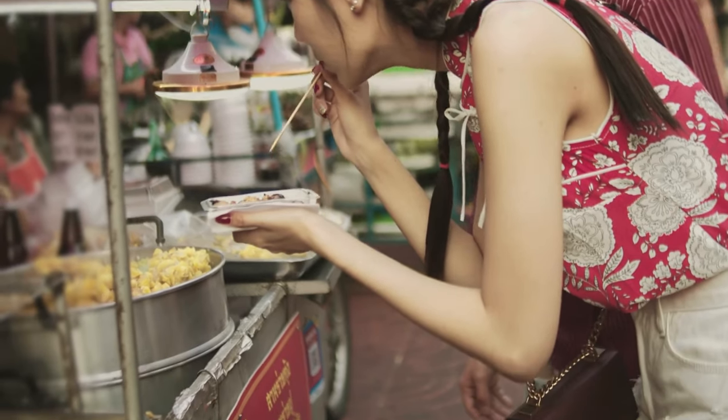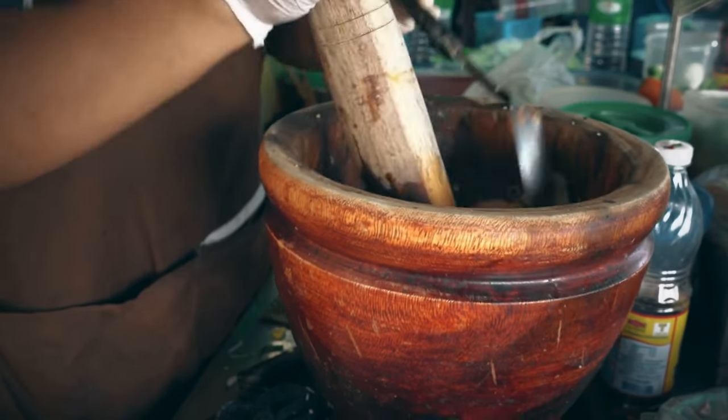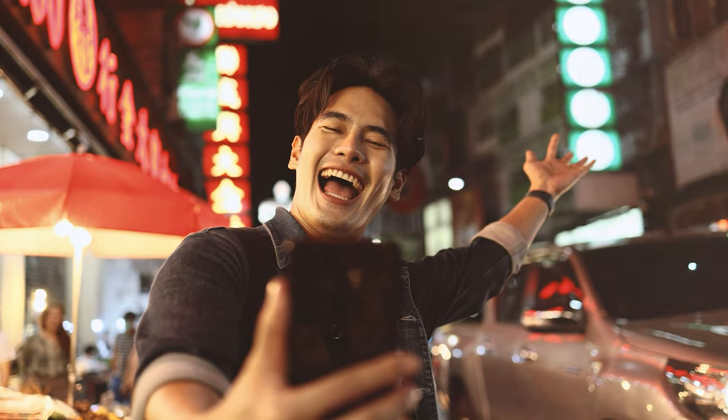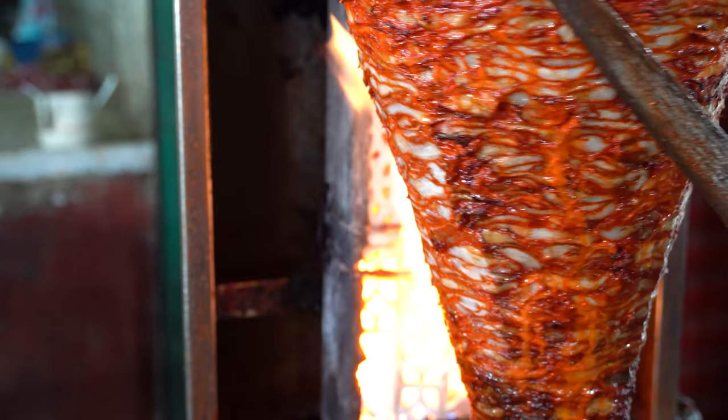Tech channels can test out gadgets like portable cameras or mobile phones in the dynamic and often challenging lighting and sound conditions of street food environments. Book reviewers and authors can share street food experiences that relate to the settings or cultures featured in the books you discuss. DIY and craft channels can draw inspiration from street food aesthetics for your projects or explore the craftsmanship of street food stores and tools. Fashion and beauty influencers can connect your audience by sharing street food experiences in different cities, while also discussing local trends and styles. Business channels can blend street food scenes into your videos, providing a view of something relatable and engaging in your life.